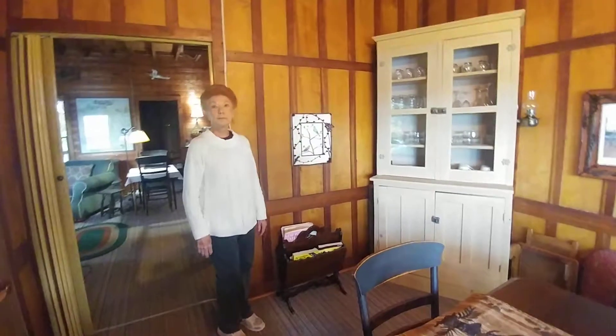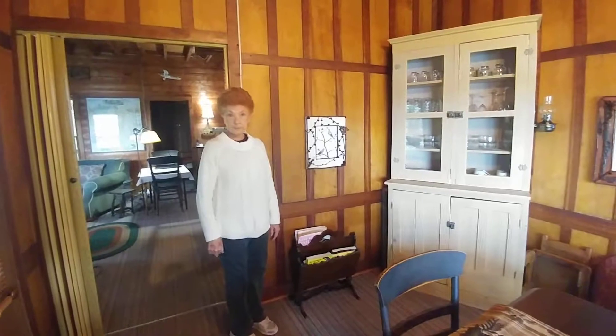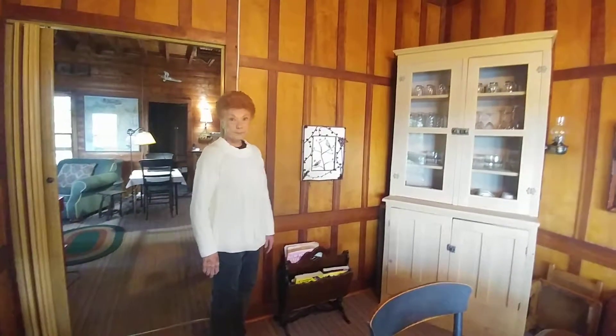Hey mom, we're in the dining room of Star of Isle Rest and I would like you to tell me about the different things you've done in here over the years and all the special pieces.